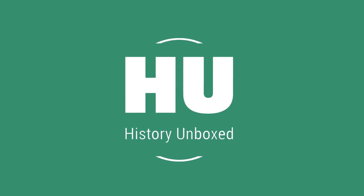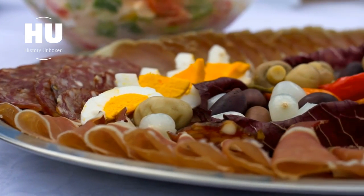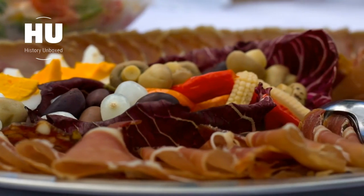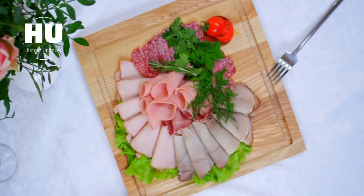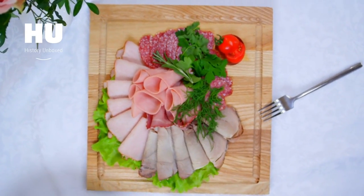Welcome to History Unboxed. Are you a fan of cold cuts? If so, you're in for a treat today because in this video we'll be diving into the world of cold cuts — how it all started and its evolution throughout the years.